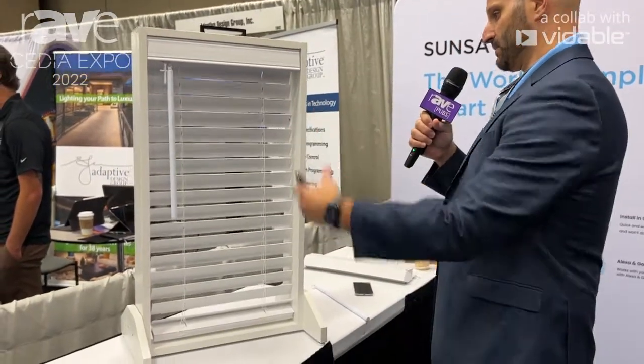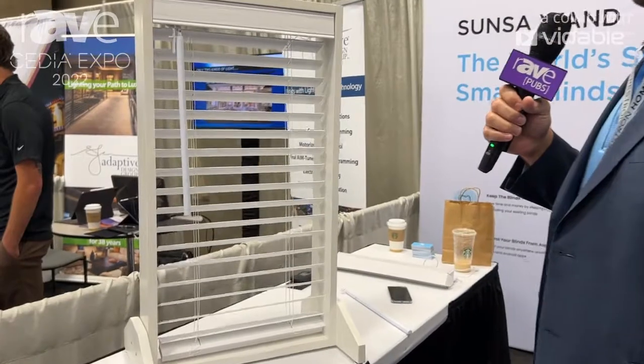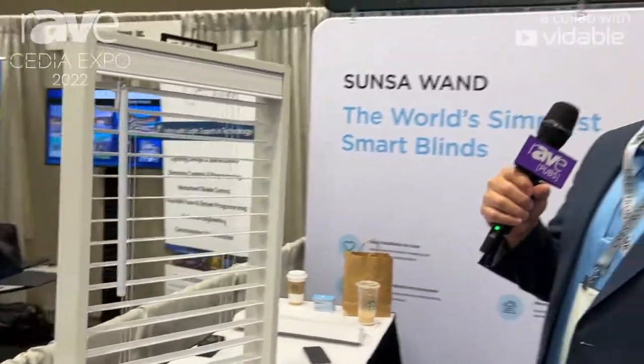It's about a two-minute install and you can see it's just super simple to make your blinds smart. The website is sunsawands.com.